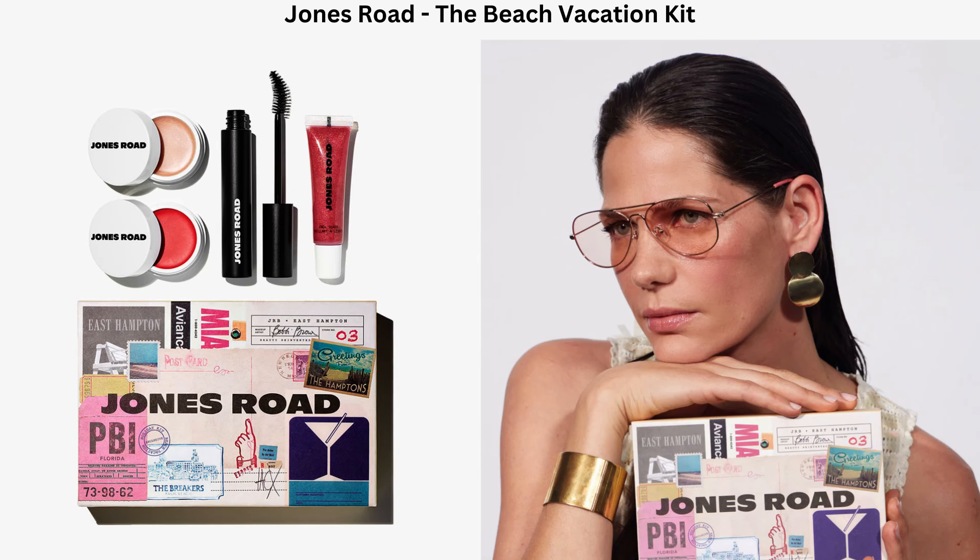The first mixed set is called the Beach Vacation Set and costs $76. It includes a mini Miracle Balm in the existing shade Miami Beach, described as a warm peachy coral with subtle gold shimmer for all skin tones, and a new shade called Pink Champagne, described as a colorless balm with gold pearl highlight for a warm shimmering glow. It also includes a Cool Gloss in the existing shade Pink Gold Shimmer and a mascara. I really like both Miami Beach and Pink Gold Shimmer, and I'm looking forward to seeing how the Pink Champagne shade looks.